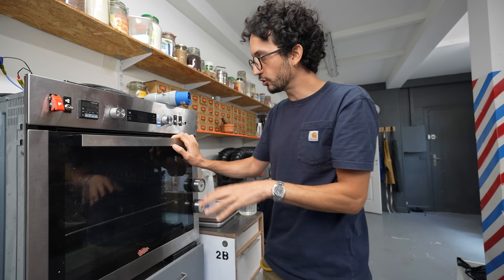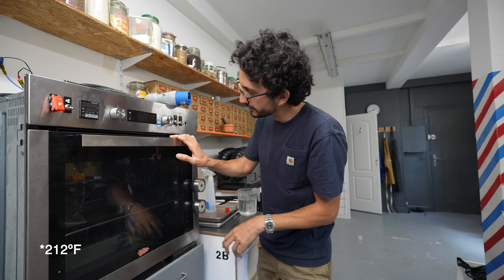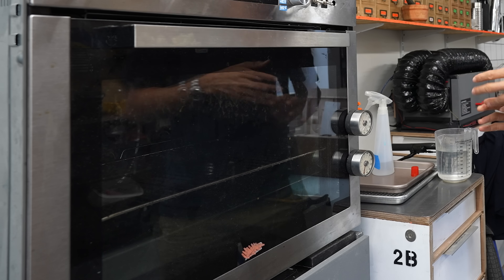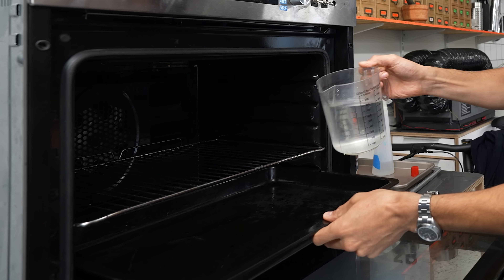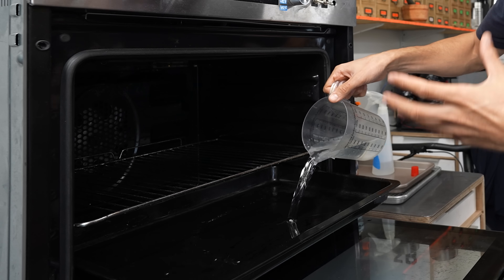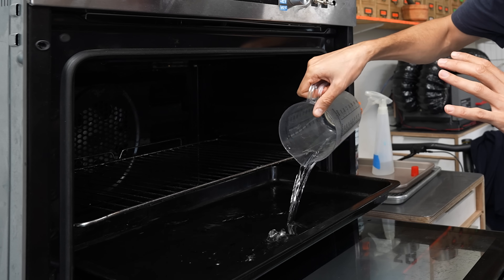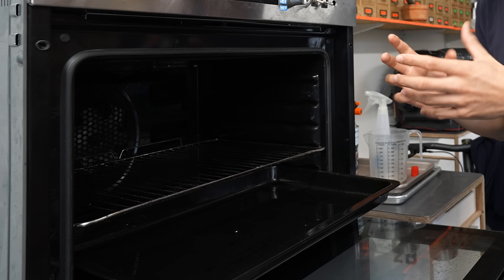For the oven, you want to go low and slow — about 100 degrees Celsius. You want to cook this for at least an hour and a half. Another thing you want is moisture inside your oven; this is going to prevent a skin from forming on top of the crème brûlée, and it will make the heat more even.